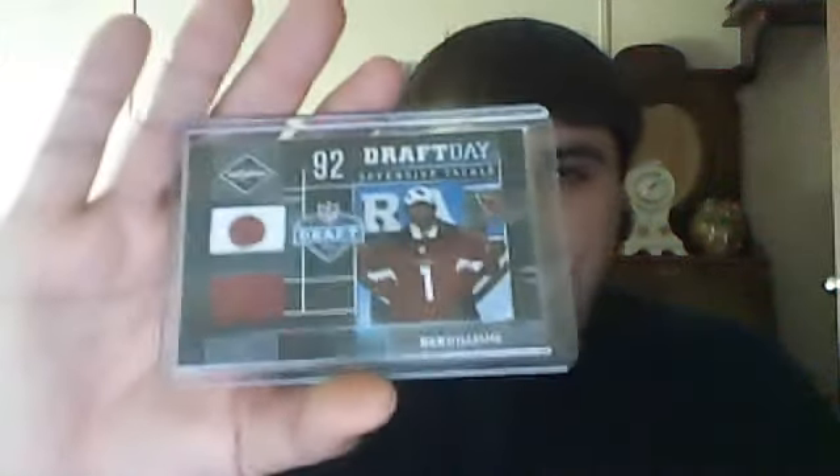So that's for the basketball part of it. Out of 2010 Limited, a Jim Otto jersey. And this is a cool looking card out of 2010 Limited — Dan Williams. It looks almost like the top of a hat maybe. It's numbered to 25. Yeah, it looks like the top of the hat or something. That's a cool card.